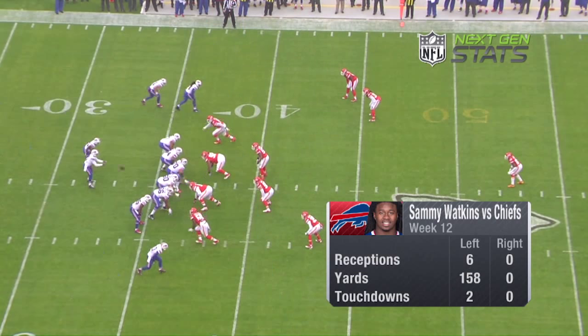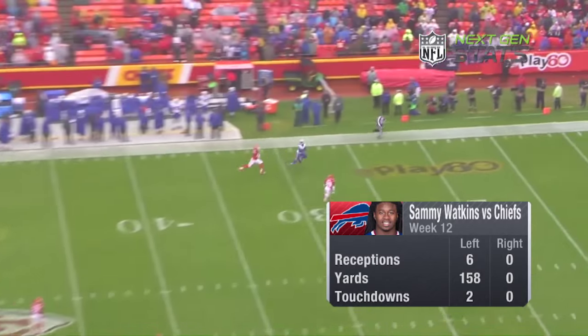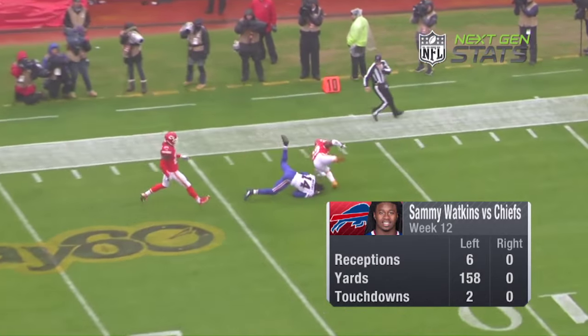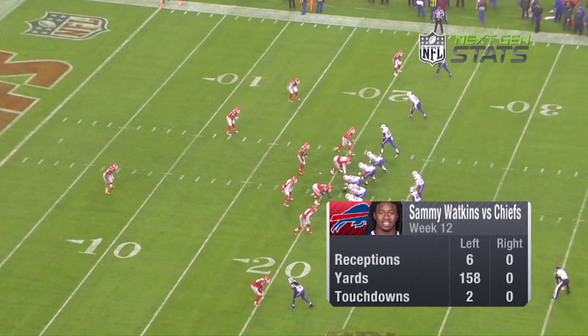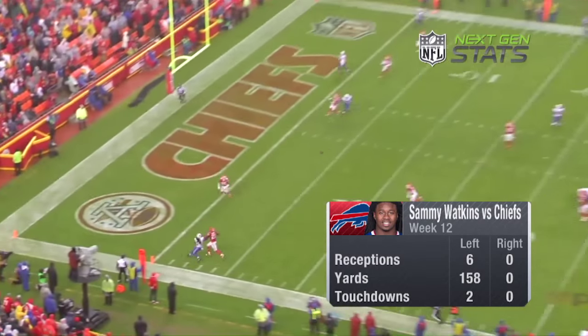Last week, the Kansas City Chiefs struggled against Sammy Watkins. He had a big game — six catches, over 150 yards, two touchdowns. Interestingly, all of his receptions came on the left side of the field, mostly against Sean Smith.